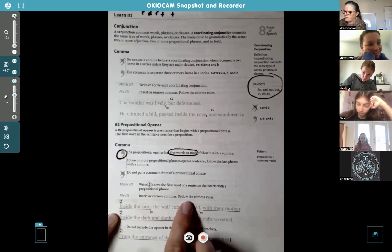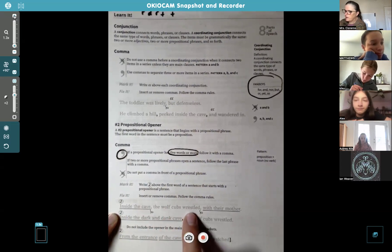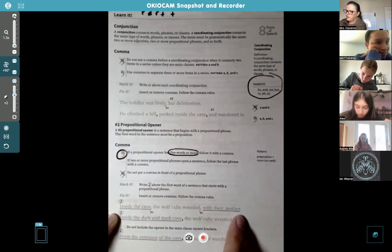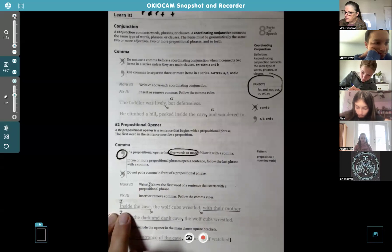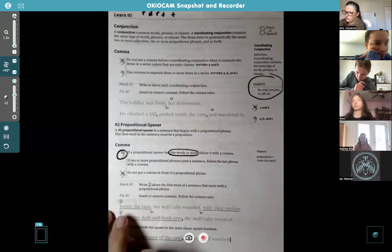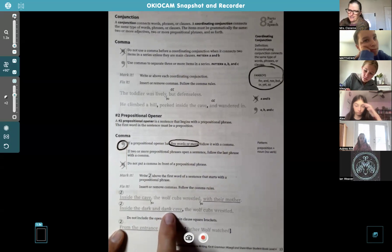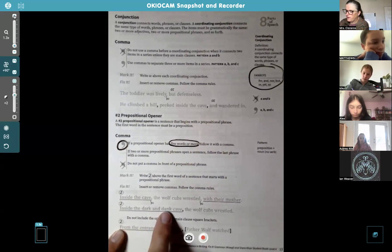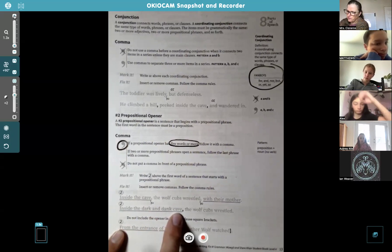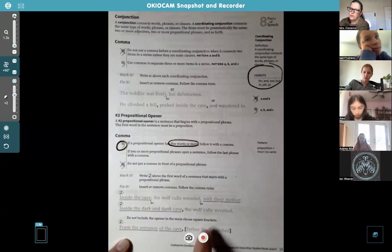Here's the first example: 'Inside the cave, the wolf cubs wrestled with their mother.' Prepositions here are 'inside the cave' and 'with their mother.' Since 'inside the cave' is less than five words — only three — you don't need a comma. But 'inside the dark and dank cave, the wolf cubs wrestled' has six words, so you do need a comma.